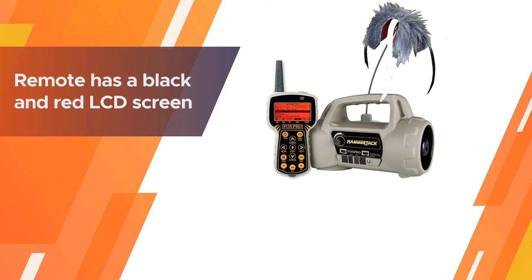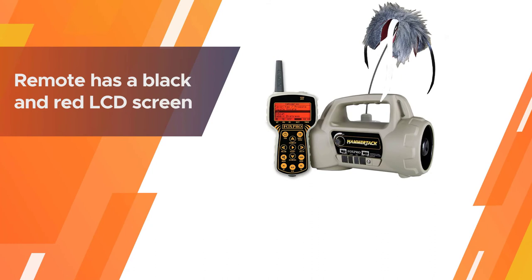It comes with the Fuzzy Wuzzy topper, and you can add others if you want. The remote has a black and red LCD screen with a scrolling menu. You can also set two calls as presets.